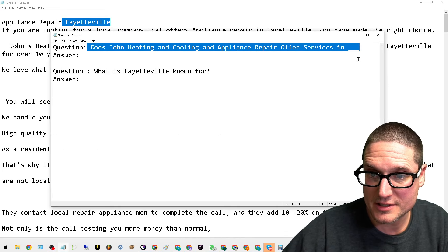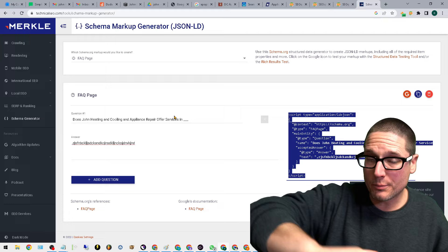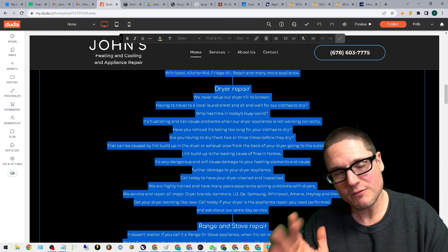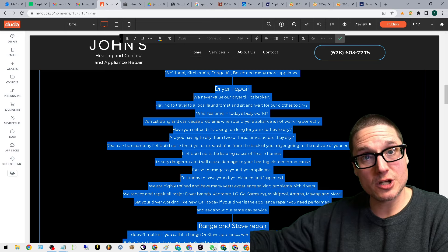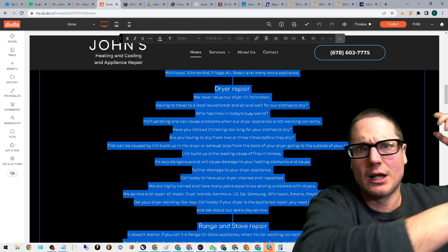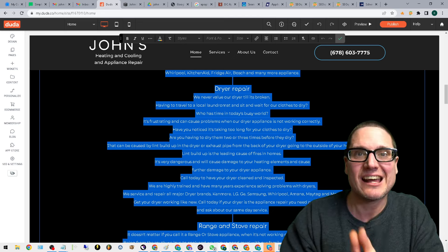You come into the FAQ schema generator, enter your question — for example, 'Does heating and cooling offer these services in this area?' — write your answer, grab the generated script, and add it into the head or body of your page via an HTML widget. In WordPress you can add it into the head. Now we have a piece of content that can target multiple SERPs for the same keyword, and our schema is geo-relevant to each specific location — without throwing off the on-page keyword density.